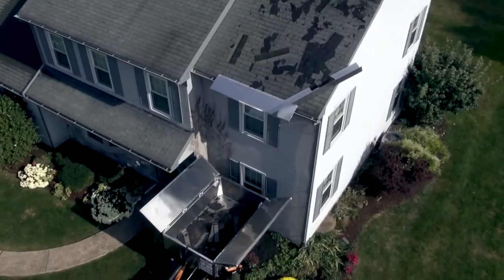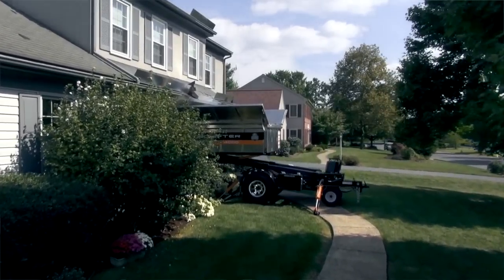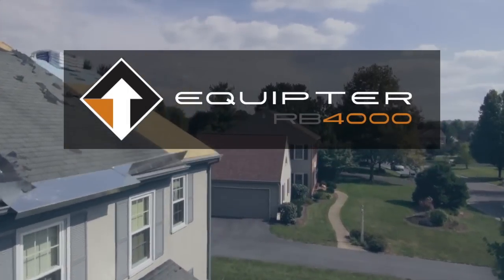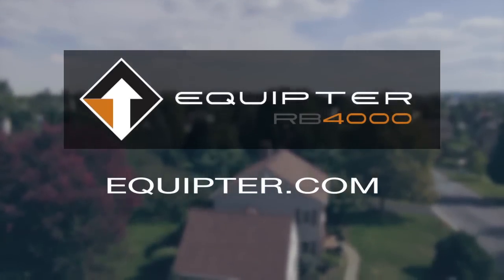Faster, safer handling of debris and nimble delivery of supplies puts less stress on workers and landscapes. The Equipter RB4000, a great asset on any job site.